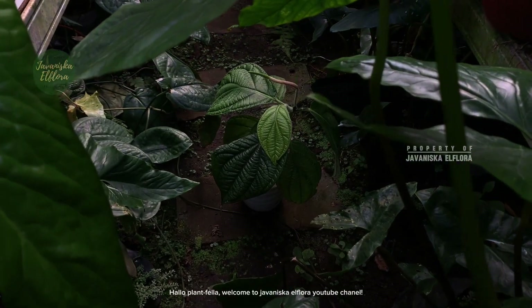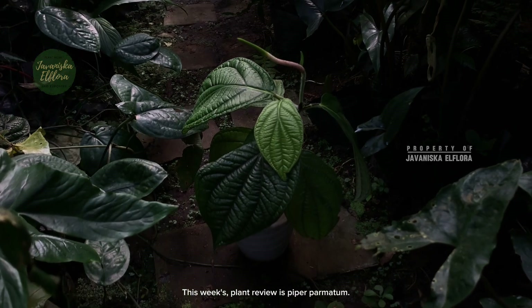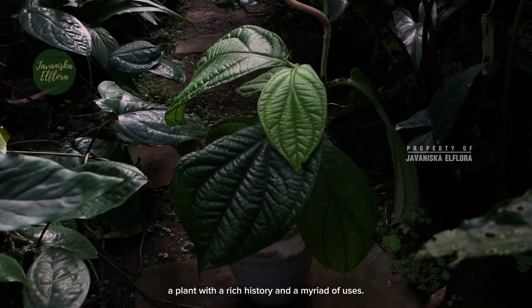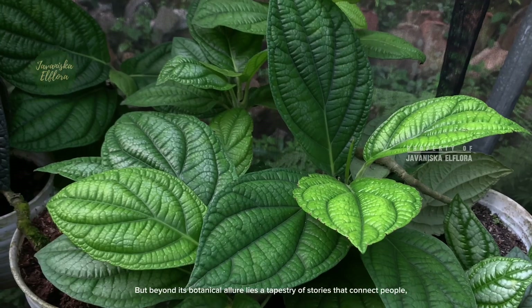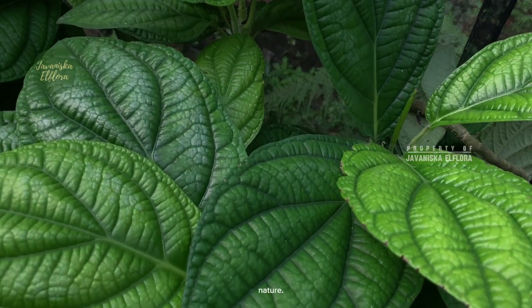Hello Plantfella, welcome to Yavanisca or Flora YouTube channel. This week's plant review is Piper palmitum, a plant with a rich history and myriad of uses. But beyond its botanical allure lies a tapestry of stories that connect people, culture and nature.